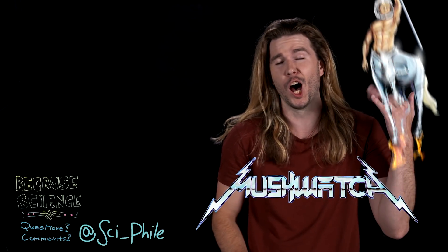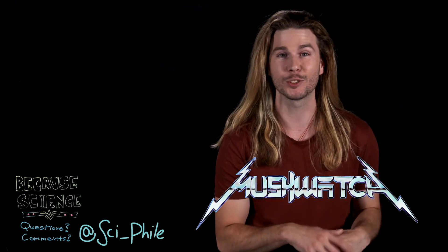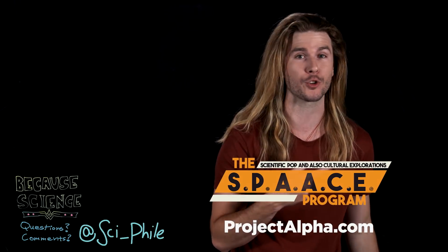Thank you so much for watching. You can follow me on Instagram, Twitter, and Facebook — all sci-file — and I'm posting really cool stuff you're missing out on. If you want something a little bit sillier, check out Musquatch! If you want something a bit more serious, subscribe to Project Alpha at ProjectAlpha.com for the space program. You get a free 30-day trial and you get this show two days before anyone else.